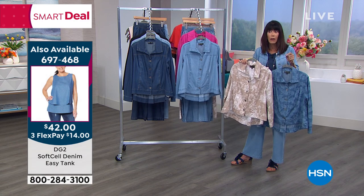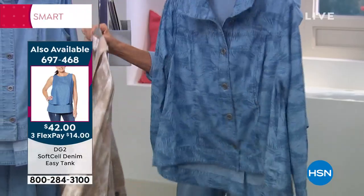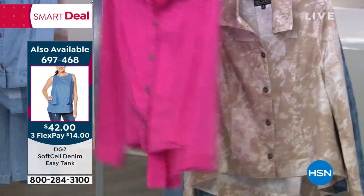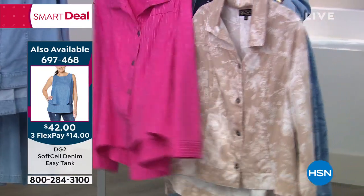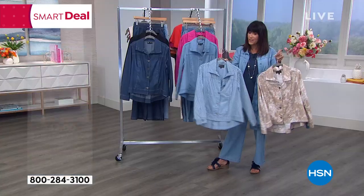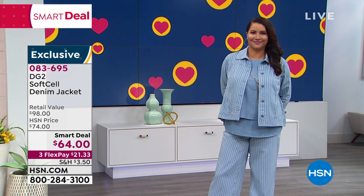The cream floral is limited — only 34 left. That should be gone in a heartbeat. The magenta stripe also is limited. We have it in the chambray stripe for everyone, and available in the indigo as well.